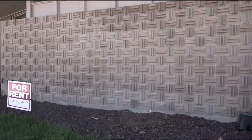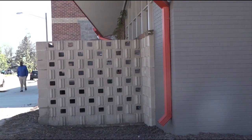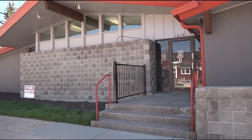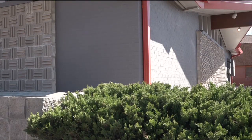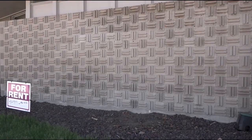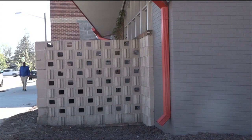Anthony Ortiz applied for a facade improvement grant through the DDA back in March to remove the brick veneer on the front of the building at 1819 Warren. On April 2nd, Ortiz learned his application was declined, with the explanation that his project didn't fit within guidelines and he'd be taking away from the historical significance of the building.